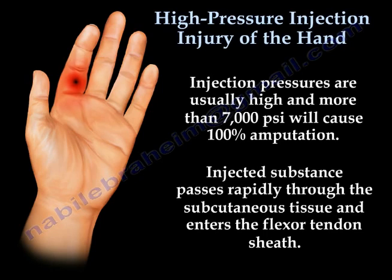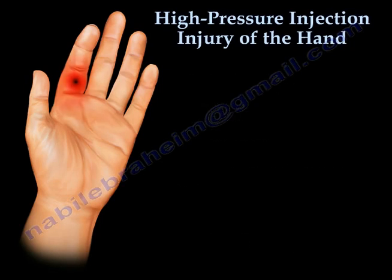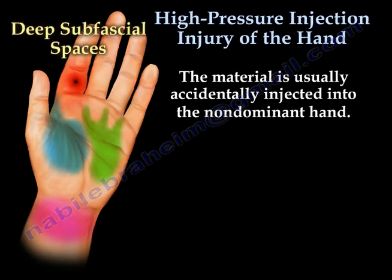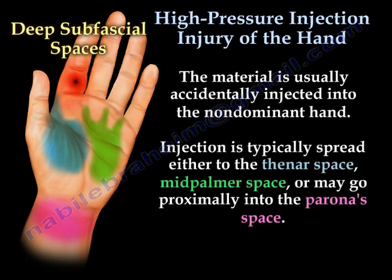The injected material will pass rapidly through the tissue and enter the flexor tendon sheath. The material is usually accidentally injected into the non-dominant hand. The injection typically spreads to the thenar space, mid-palmar space, or it can go proximally into the parona's space.